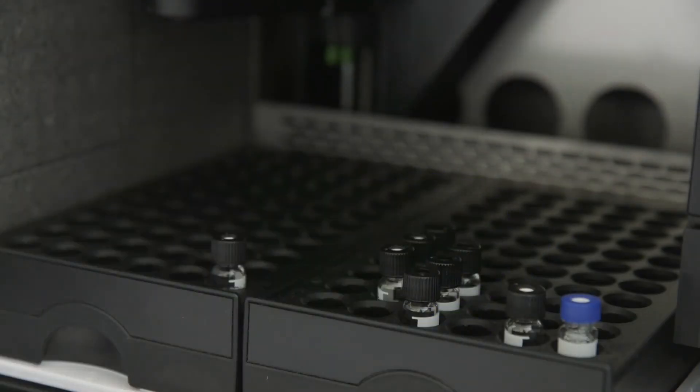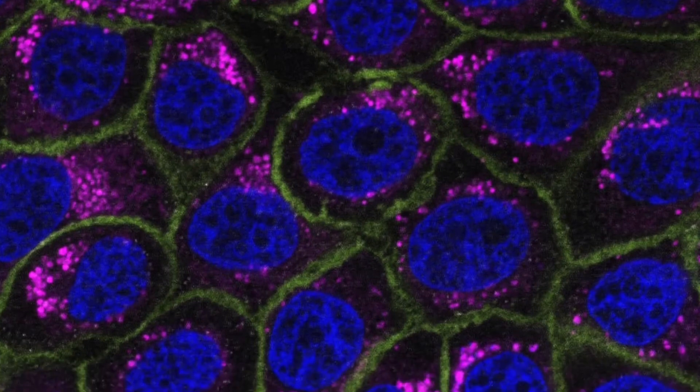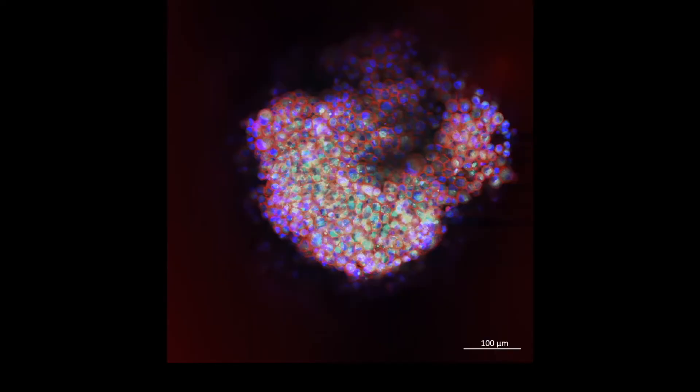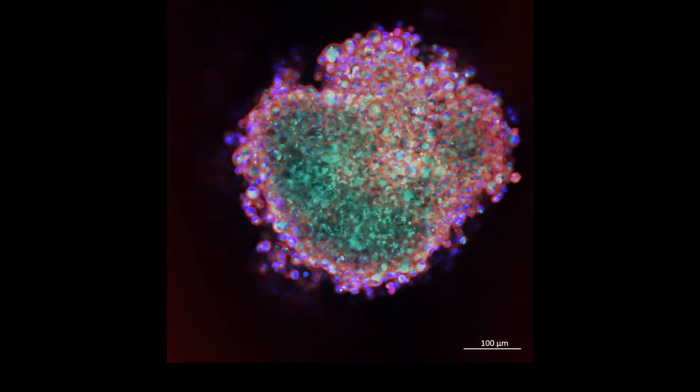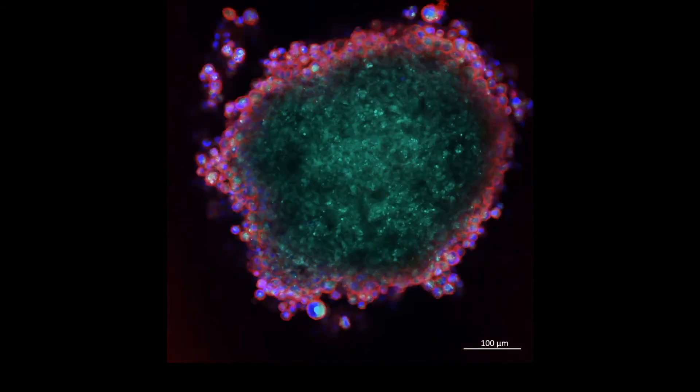My background is medicinal chemistry. I am currently working on a project where we are looking for new treatment options for pancreatic cancer, which is one of the hard to treat cancers because it has a very poor survival rate and the current treatment options are not effective. For that purpose we are also looking into developing new biological models — 3D models that represent the tumour microenvironment more accurately.